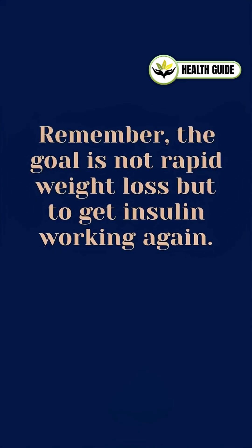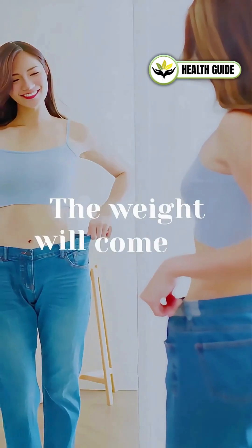Remember, the goal is not rapid weight loss, but to get insulin working again. The weight will come off on its own.